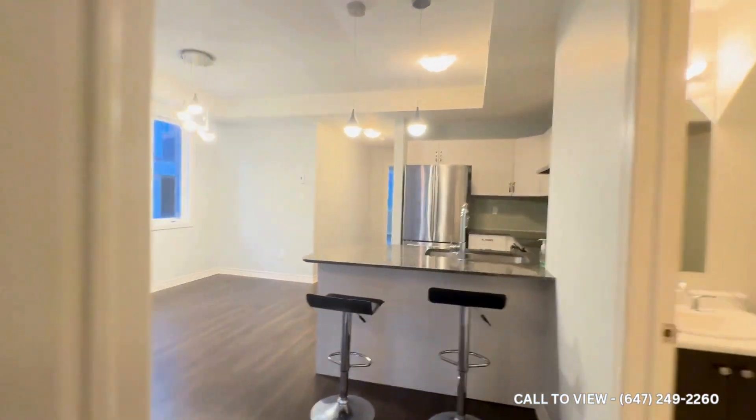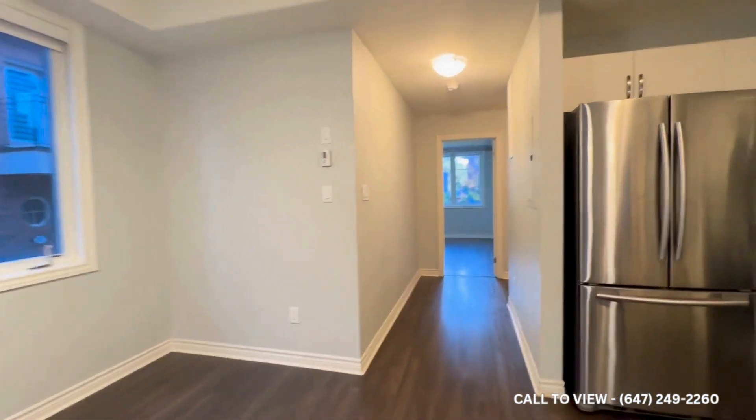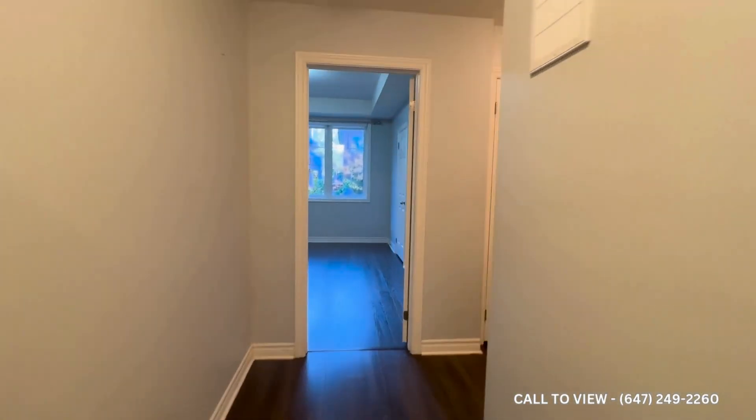If you'd like to see this unit, please contact Uterra Property Management — we're open 24-7-365. Thanks and have a great day.